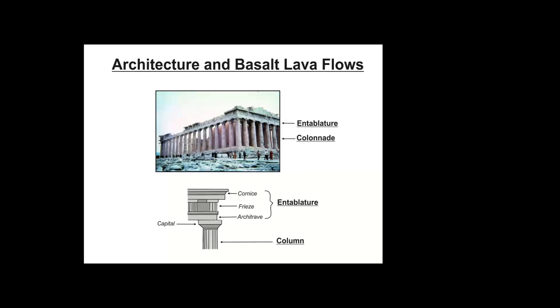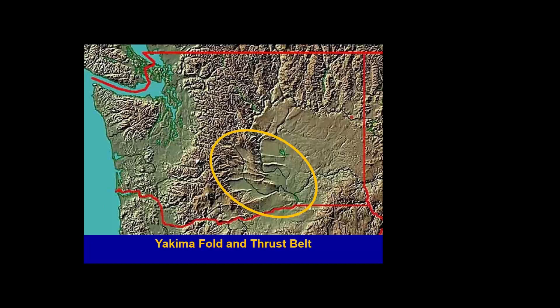These lava flow names come from ancient architecture: the area where crystals go every which way is called the entablature, and the columns below are called the colonnade. This is the Yakima Fold Belt — I describe it as if Paul Bunyan slipped on a carpet and wrinkled the whole area. The Yakima Fold Belt was formed by a movement that scrunched up these basalt layers into wrinkles or folds, probably from tectonics underneath. If pressure keeps going, it folds, kind of breaks at the top, and sometimes we get a thrust-belt earthquake fault.